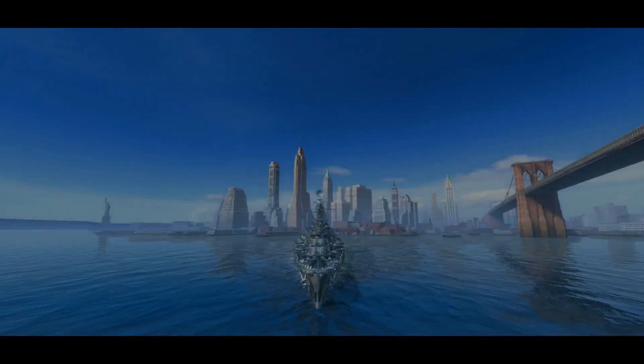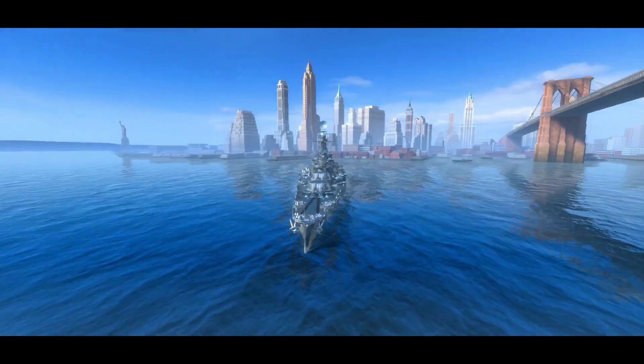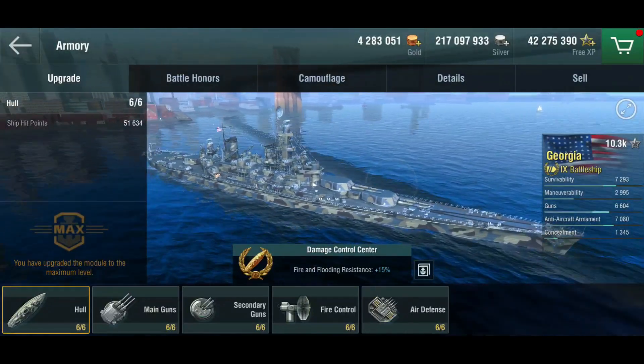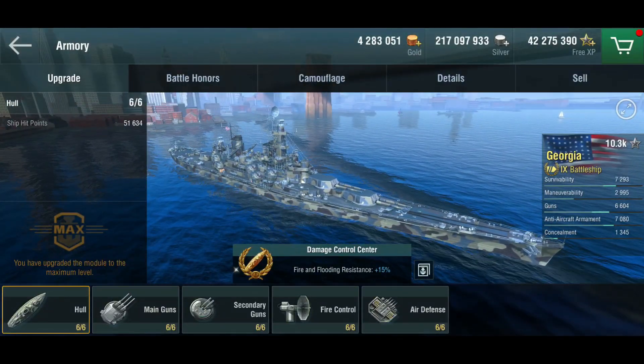Hello everyone and welcome back to World of Warships Blitz with Terry. Today we are looking at the Georgia, the tier 9 premium American battleship that's been in a crate or in a pack relatively recently.